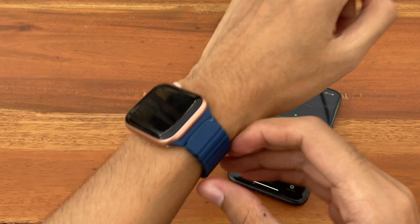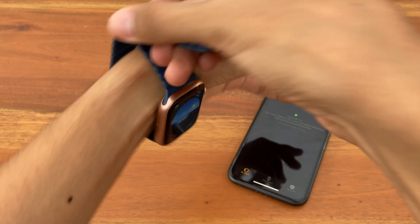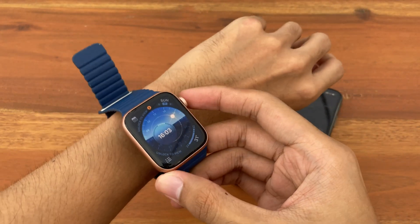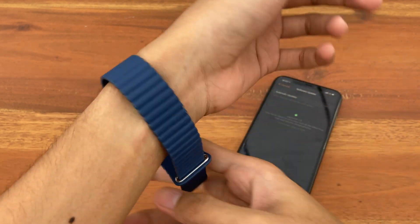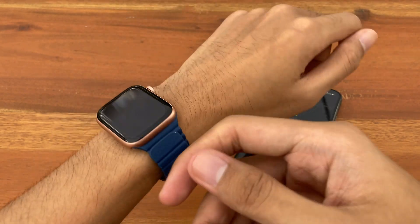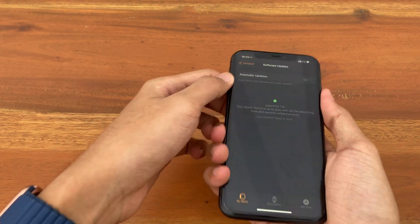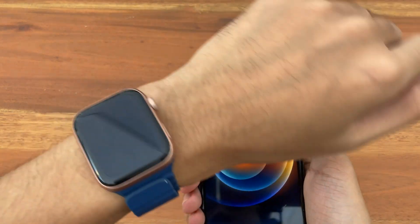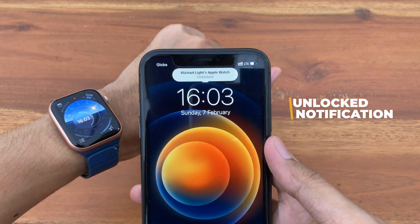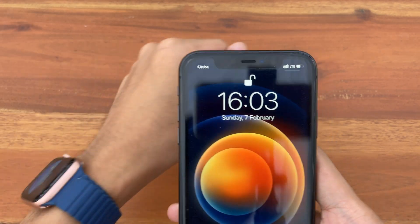The next change is for those who have an Apple Watch paired with their iPhone. Previously, there was already a feature that allows you to unlock your Apple Watch using your iPhone, but you don't get a notification when that happens. Now on iOS 14.5, if you use your iPhone to unlock the Apple Watch, you get a push notification saying your Apple Watch is unlocked. Unlike before, it was just a silent unlock.